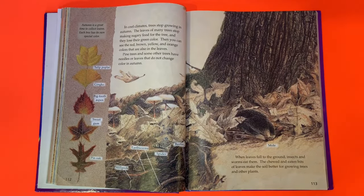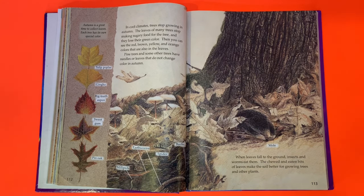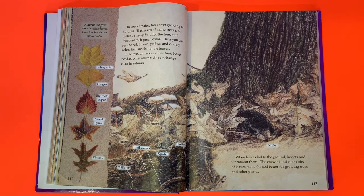Autumn is a great time to collect leaves — each tree has its own special color. In cool climates, trees stop growing in autumn. The leaves of many trees stop making sugary food for the tree and lose their green color, revealing the red, brown, yellow, and orange colors that are also in the leaves. Pine trees and some other trees have needles or leaves that do not change color in autumn. When leaves fall to the ground, insects and worms eat them, and the chewed bits of leaves make the soil better for growing trees and other plants.